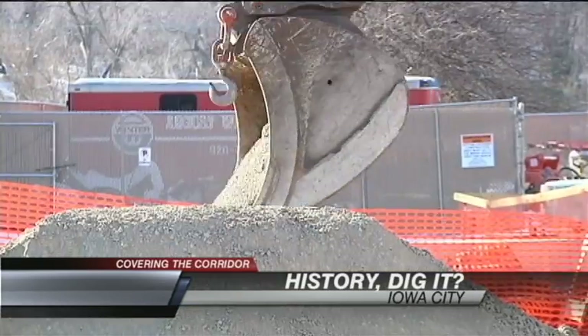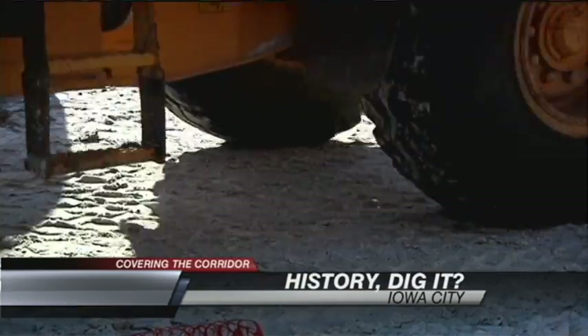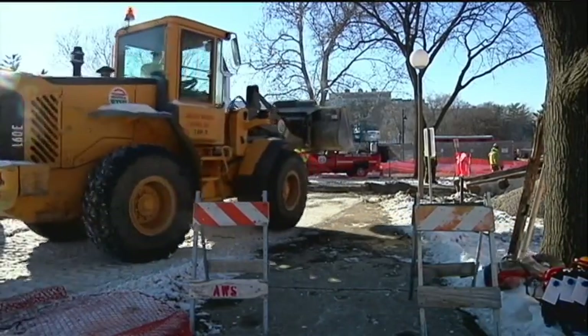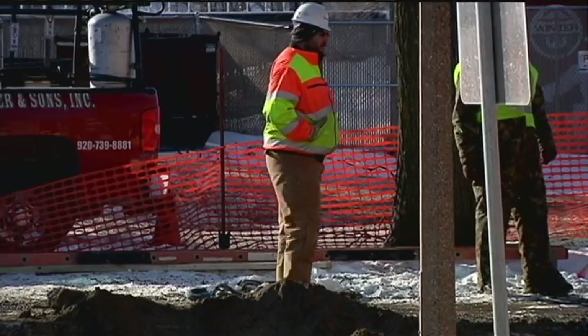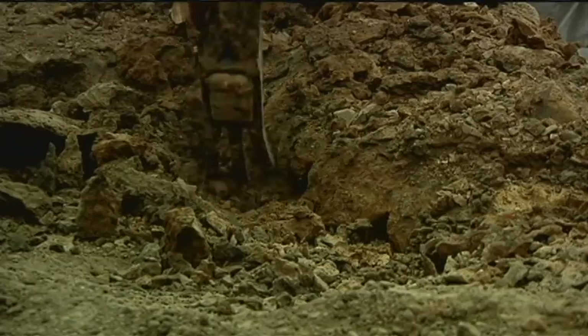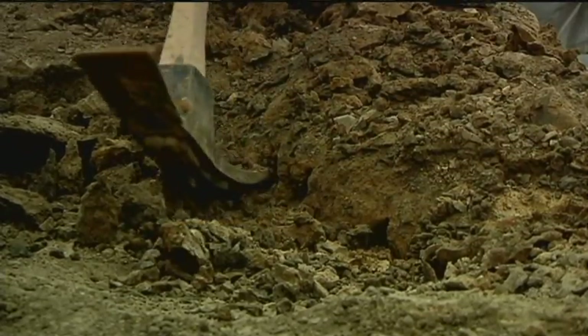Last week, this was just a construction site — a project to revamp the IMU after the 2008 flood damage — until crews working on a water line found signs of a foundation. In this case, it's stopping the construction in this portion of the site so that we can do an archaeological investigation.